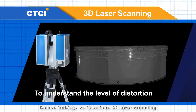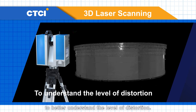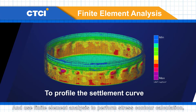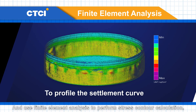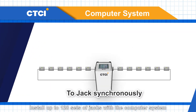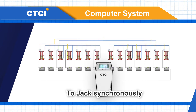Before jacking, we introduce 3D laser scanning to better understand the level of distortion, and use finite element analysis to perform stress contour calculation and to further profile the settlement curve. Up to 128 sets of jacks are installed with the computer system to jack up the tank simultaneously.